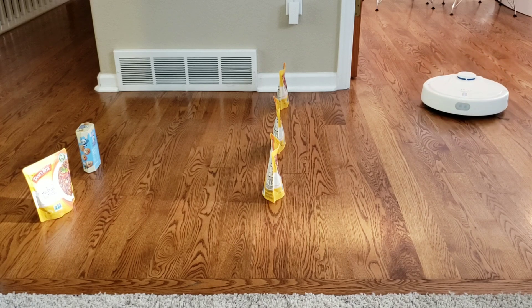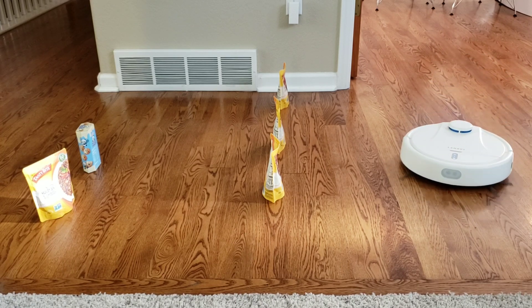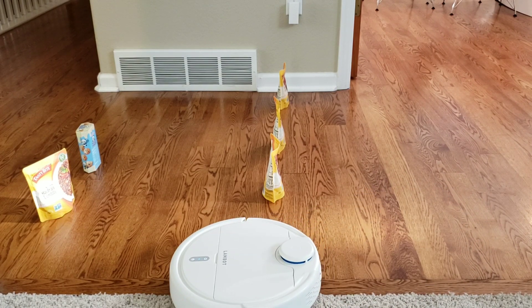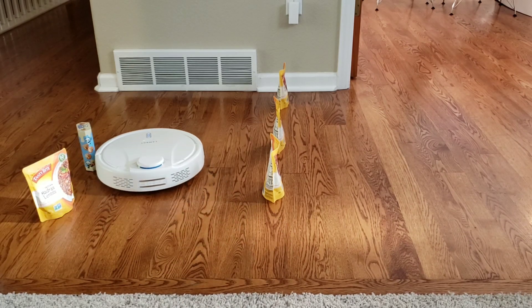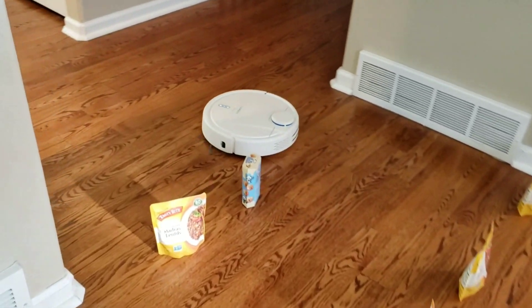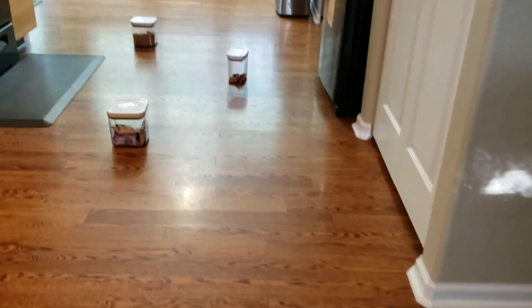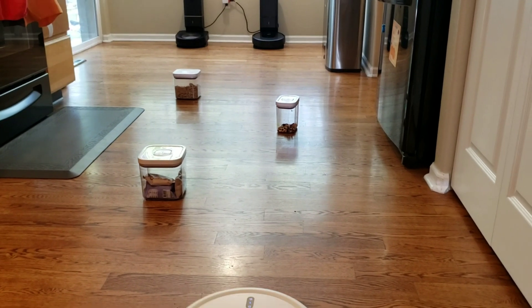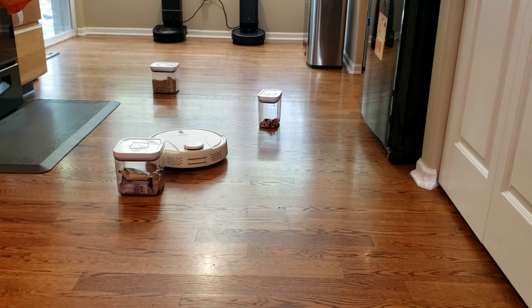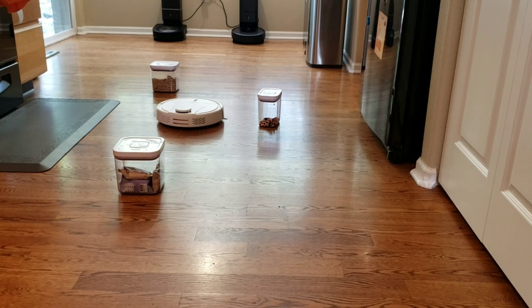Let's go ahead and do round two. I placed smaller objects, so let's see if these LIDAR sensors can pick them up, and whether the sonar sensor on the Lambot or the infrared sensor on the Roborock S6 can pick up these smaller objects. Now let's talk about the Lambot A1 — it has a really large battery, similar to the Roborock S5 and S6. It's at 5200 mAh and apparently can run up to three hours on a single charge, covering around 3,000 square feet.